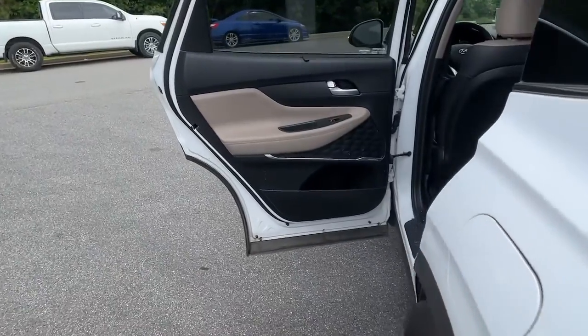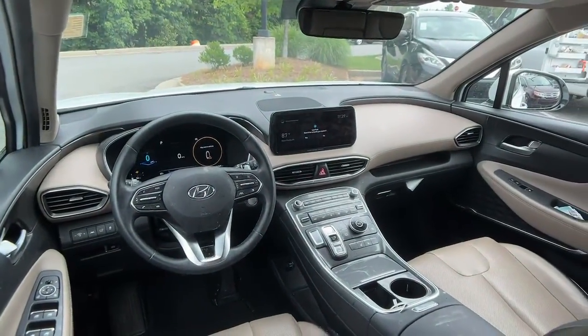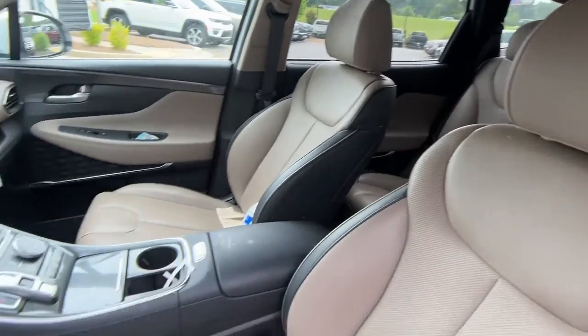These are just some of the great options this vehicle comes with: Pre-Collision System, Lane Departure Warning, Keyless Entry, Backup Camera, Heated Mirrors, Adaptive Cruise Control, and Keyless Start.